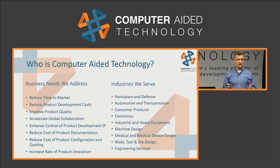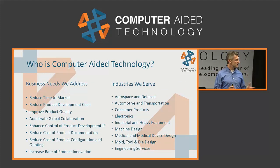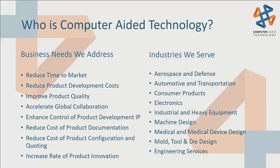There's not one industry that we focus on. We'll support everyone from aerospace and defense to automotive, transportation, consumer goods, medical products, industrial equipment, and companies large and small. We've done quite a bit, and really it's just surrounding everything related to product development solutions.